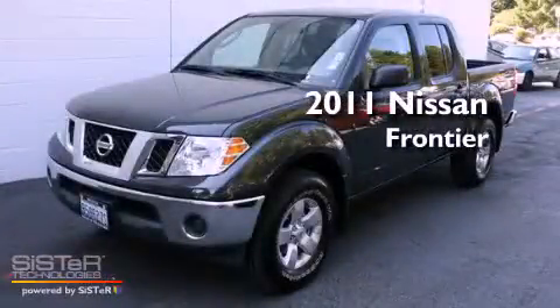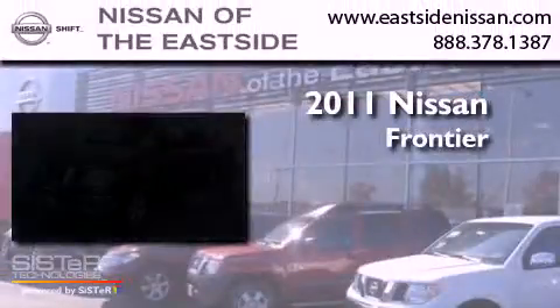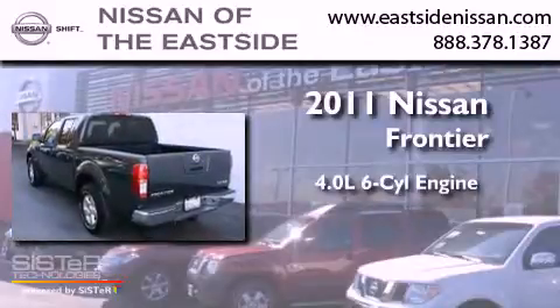This is a 2011 Nissan Frontier. It has a 4.0-liter six-cylinder engine, an automatic transmission, and four-wheel drive.